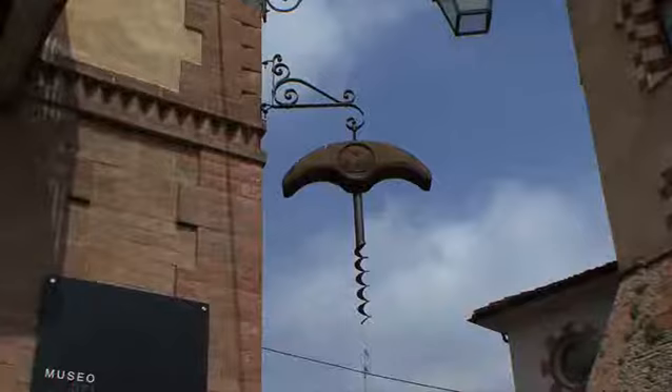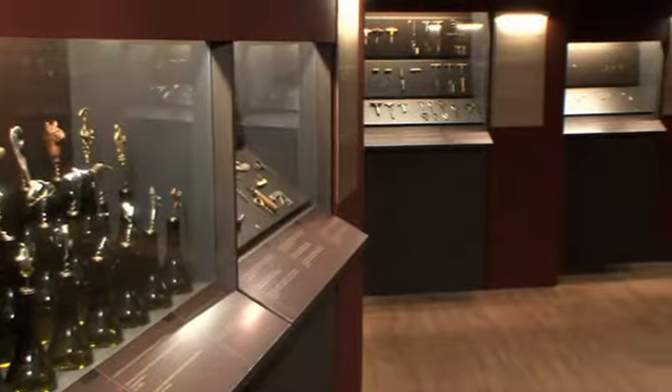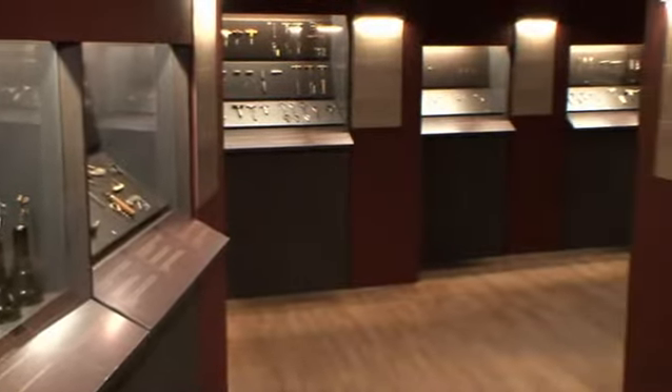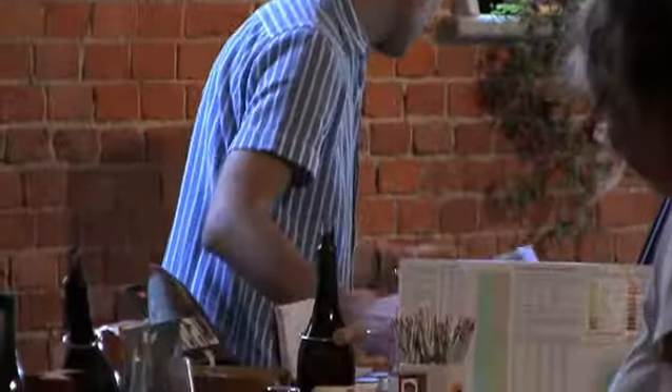My name is Paolo Annoni and I'm a pharmacist and a collector of antique corkscrews. Two years ago in Barolo, in the heart of Langhe, I opened a museum of corkscrews. There are 500 of them shown in the museum, and over 20 years I've collected 1,300 which I found by traveling all over the world.